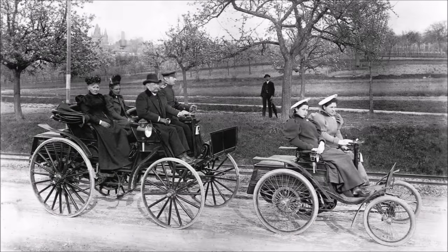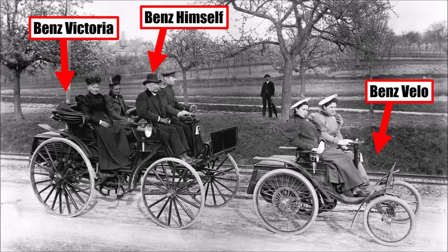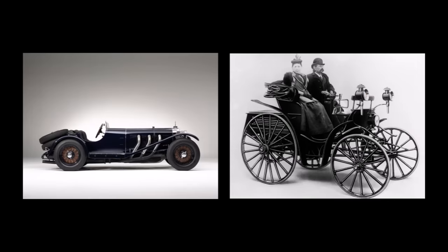So how did cars look like at the time? This is a small car and this is a big car. And by the way, we see here Carl Benz driving the Benz Victoria, his favorite car, which he drove until the end of his life in 1929, when cars already looked very different.